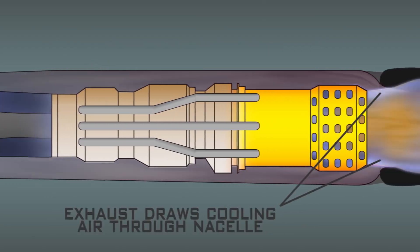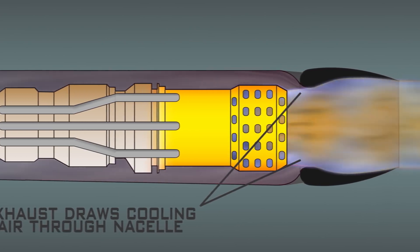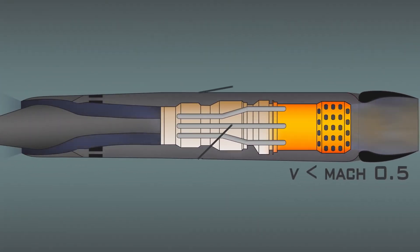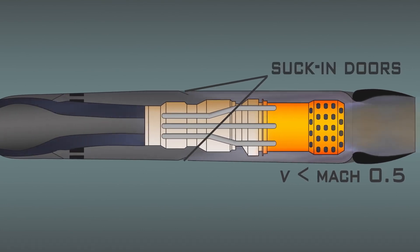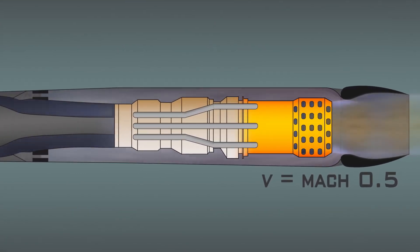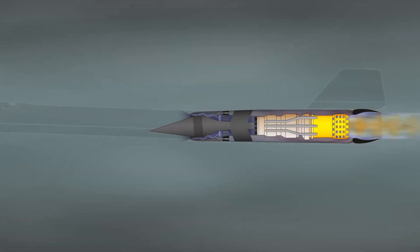The downside to the ramjet is that it cannot start from a standstill, so there needs to be continuous incoming airflow, meaning you would still need a supplemental turbine. The SR-71 demonstrated the complexity of incorporating a turbine with a bypass ramjet, and it was able to go beyond Mach 3.